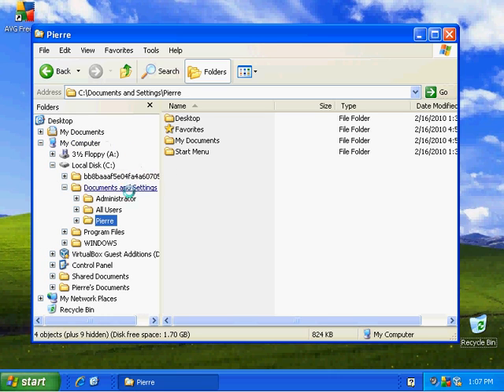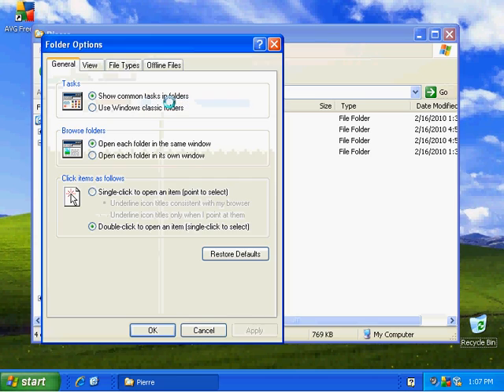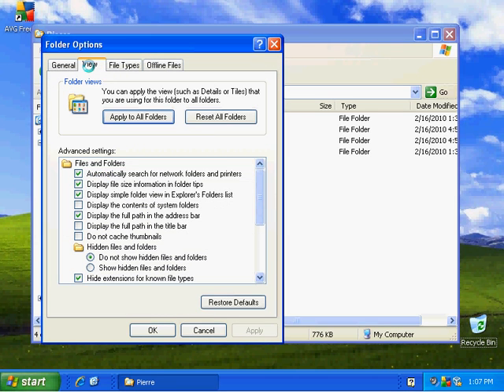Let's enhance it even further. Go to Tools > Folder Options > View. The things I want to see particularly when doing file maintenance are the contents of the system folders. Let's display the full path in the title bar — it'll appear up here on the Windows Explorer title bar.